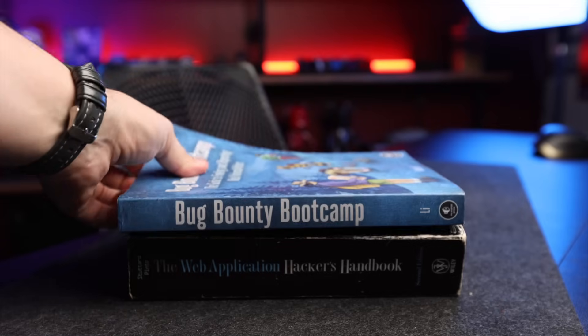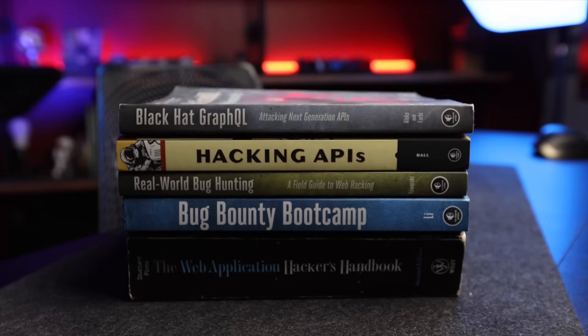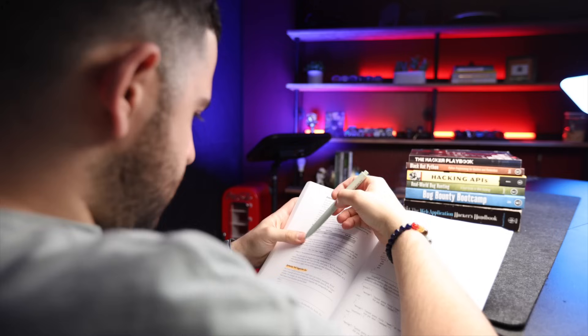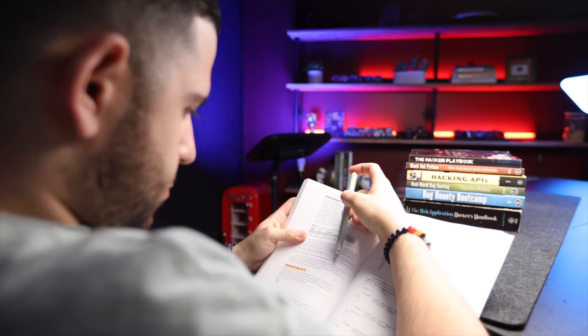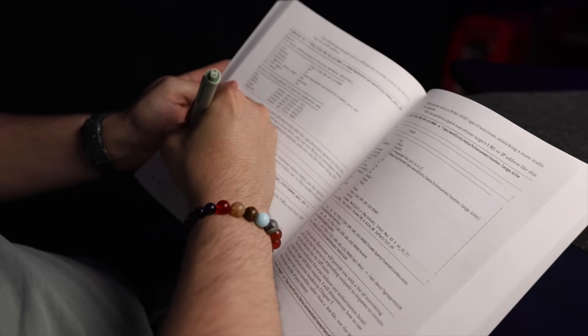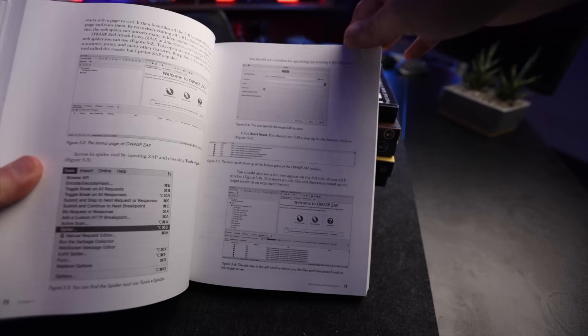I absolutely love diving into a brand new book every month or so, and starting to read regularly has been a game changer for me. Reading has really shaped me as a person, helping me leave my corporate job as an executive and venture into entrepreneurship, especially since it has opened up my mind to different perspectives and ways of thinking.